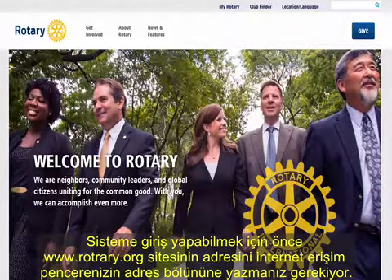Return to the MyRotary page whenever you need to access the world of Rotary International.